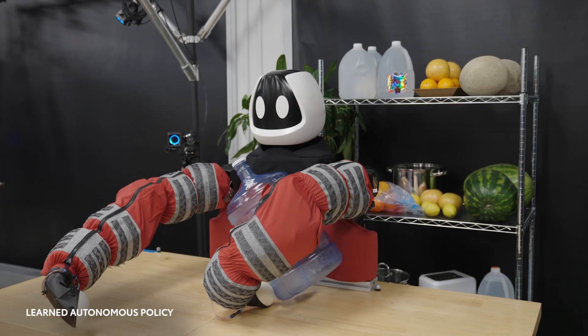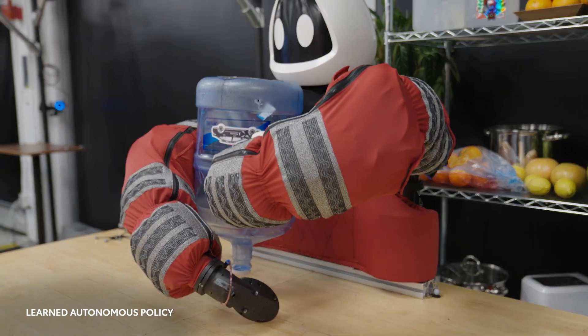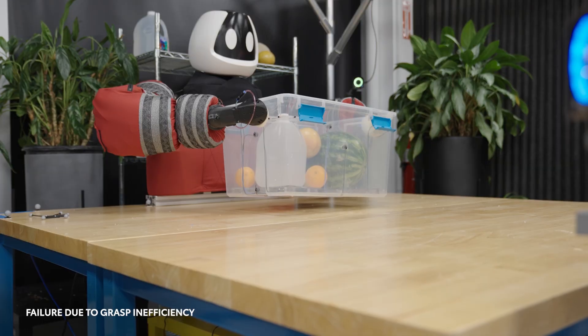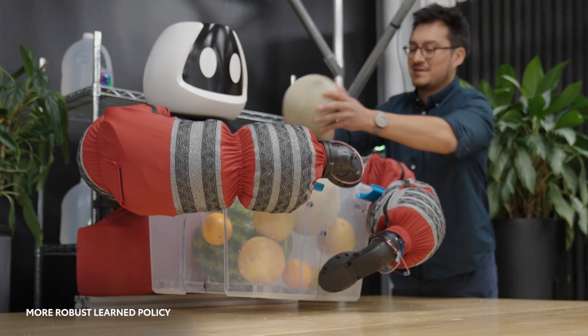Punyo also learned some of its skills in simulation. Given a starting point, a goal, and a single rough demonstration, Punyo can determine the motions required to rotate and lift various large objects. While learning, we can also work toward strategies that are more robust or energy-efficient.